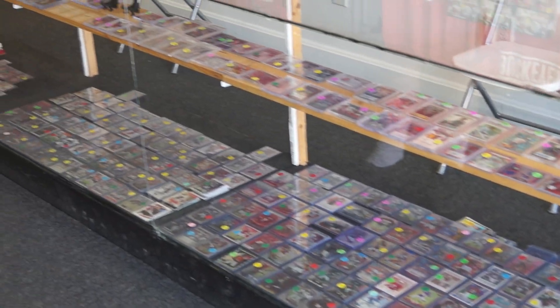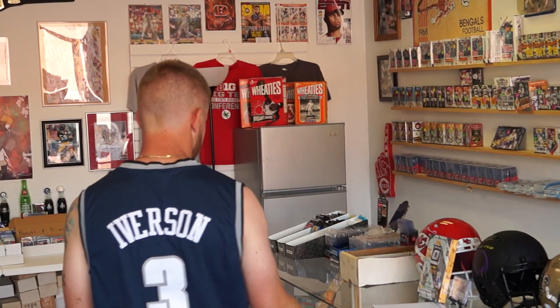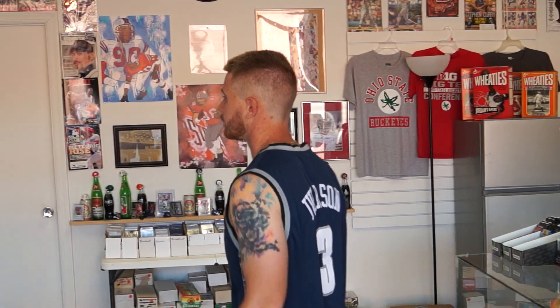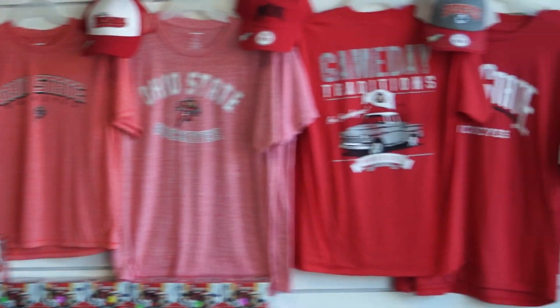We sell blaster boxes, hobby boxes, sports card supplies which include sleeves, top loaders, one touches. We have a ton of singles. Football from vintage to ultra modern, anything in between. We have basketball, we have baseball, we have jerseys all around the shop, and miscellaneous sports memorabilia.